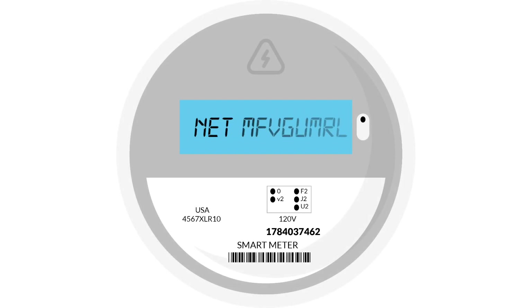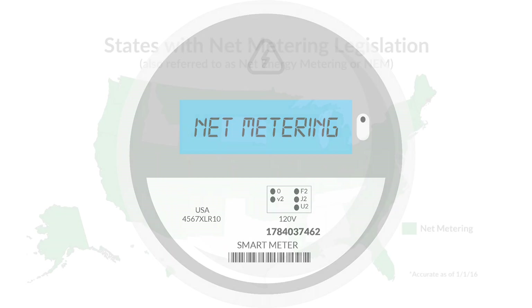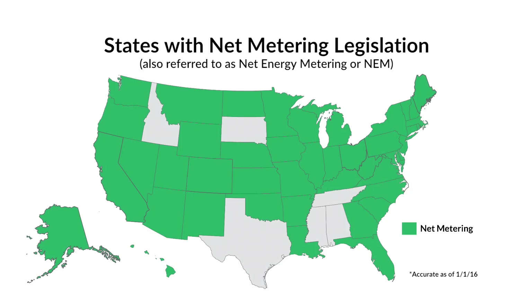When you go solar, you're still going to be connected to the grid and you're going to need to know how net metering works. Net metering policy varies state to state, however the basics behind the policy are very similar.